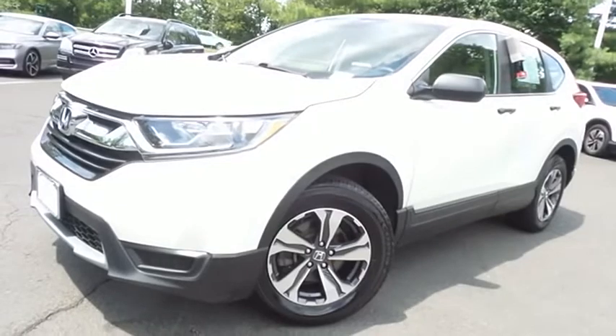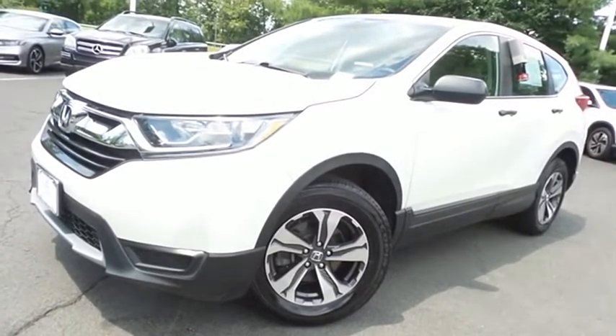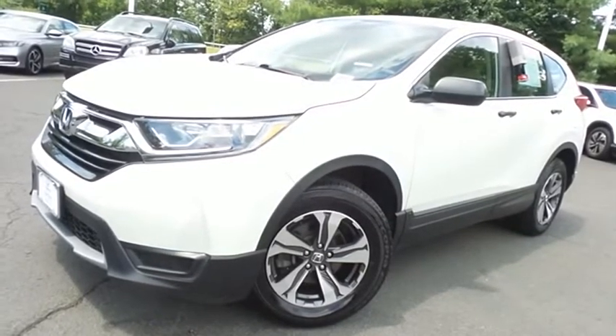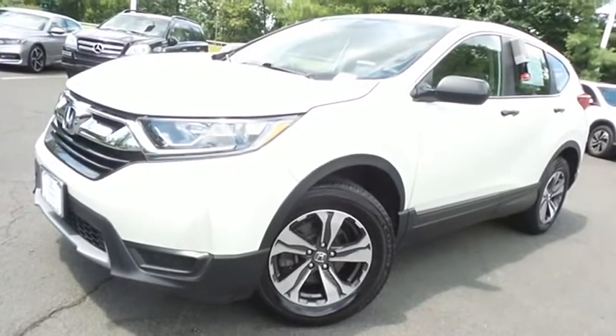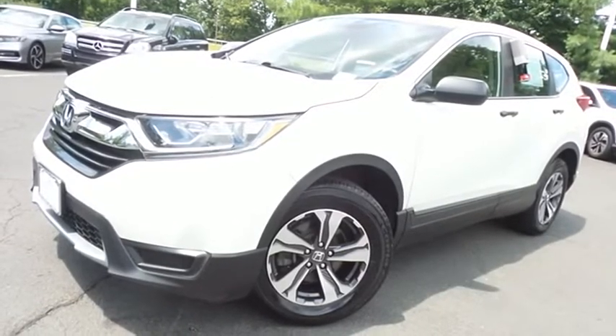Come down to Honda of Nanuet today and test drive this beautiful, extra clean, fuel-efficient 2017 certified pre-owned Honda CR-V LX all-wheel drive — with Bluetooth, reverse camera, 17-inch alloy wheels, and only 32,000 miles.